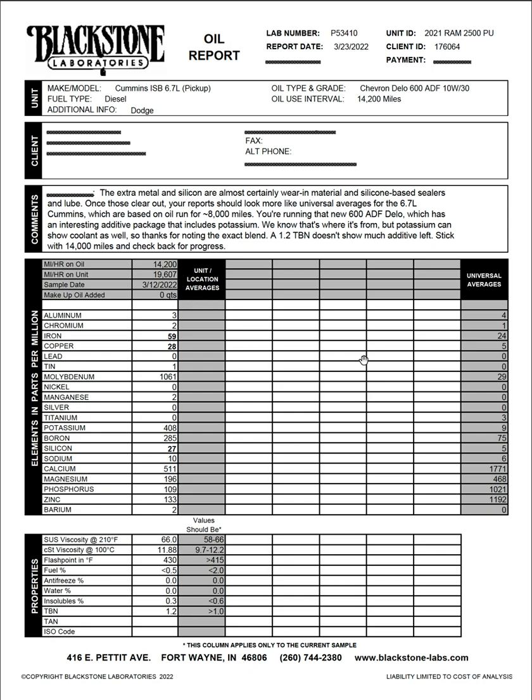Anyway, that's going to be it for the analysis portion. I plan to continue using Chevron Delo — mainly because I bought a large supply before the oil shortage hit. I'm very happy with this oil. I'm shocked that I didn't use any oil: I put in 12 quarts, and at 14,200 miles I still had 12 quarts, still on the full line. That shows a high resistance to oil burn-off, and I was pleasantly surprised.